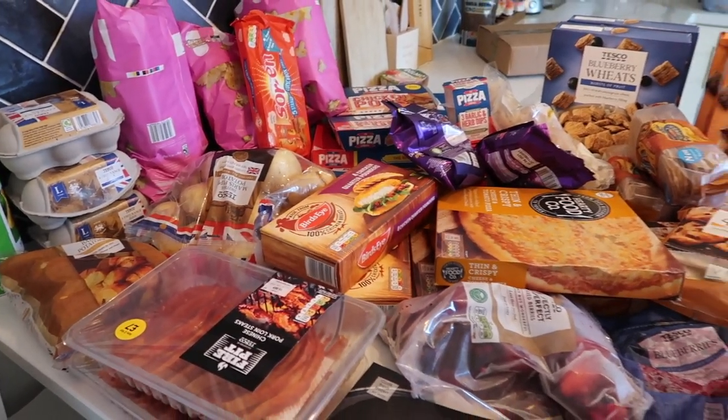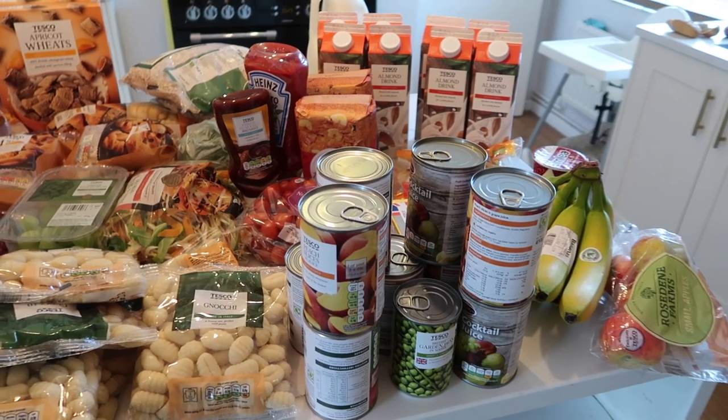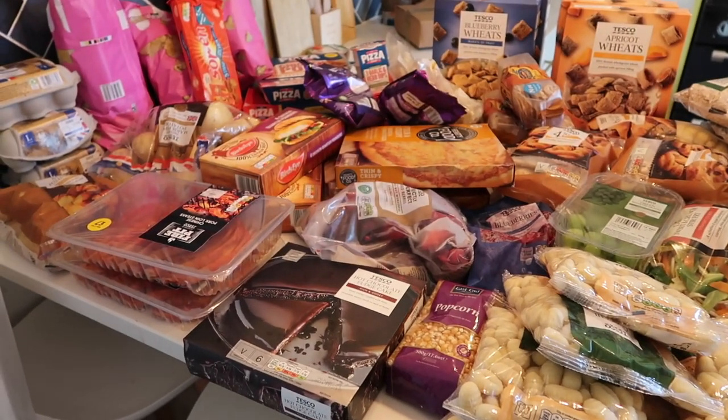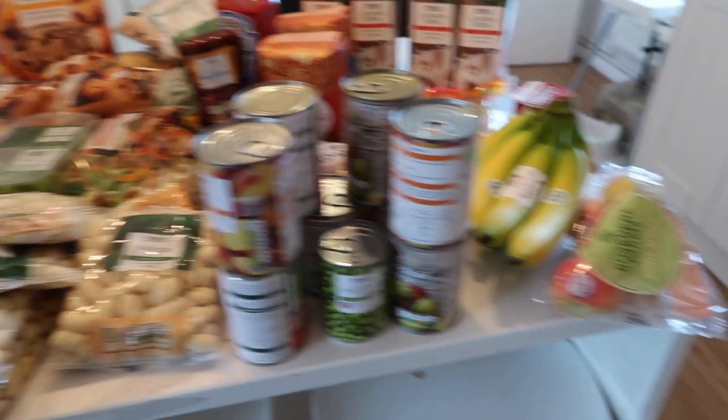It's quite a big shop — it was about £112 because I wanted to stock up. We just keep running out of food and everyone keeps saying there's nothing to eat. We also do lunch boxes, so it's a big haul this week.